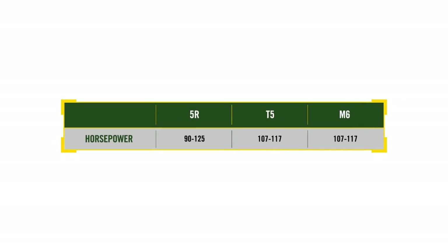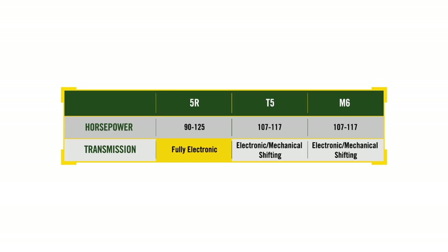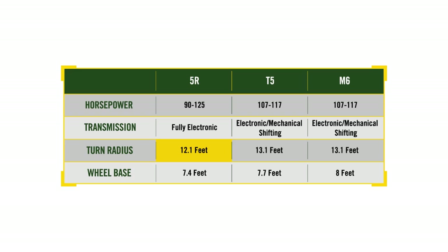These new 5R series tractors deliver a lot of performance, comfort, and ease of use for a tractor in this class. The 5R offers a broader range of horsepower from 90 up to 125. Only the 5R provides a fully electronic transmission for clutchless gear and range shifting — New Holland and Kubota offer electronic gear but mechanical range shifting. And when it comes to the maneuverability required to get around in close quarters, the 5R has both a tighter turning radius and a shorter wheelbase than the T5 and the M6.